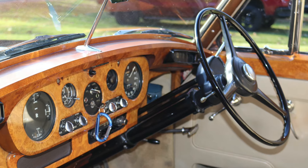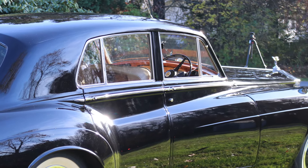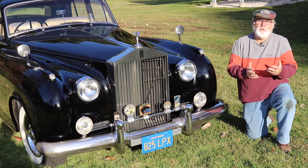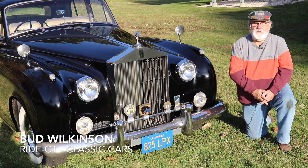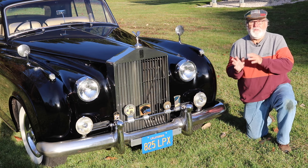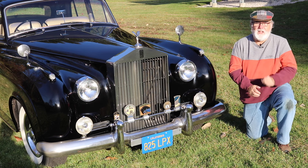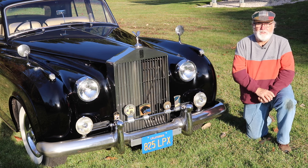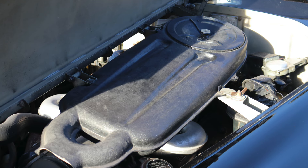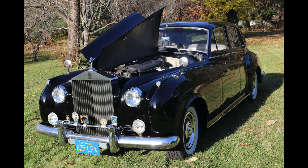The right-hand drive Rolls-Royce was one of two thousand four hundred and seventeen built for the 1960 model year. Rolls-Royce built the Silver Cloud from 1955 through 1966; this is an example of the second generation. It sold new in 1960 in England for nearly thirty-six thousand dollars, and it's powered by a six-point-two liter V8 engine.